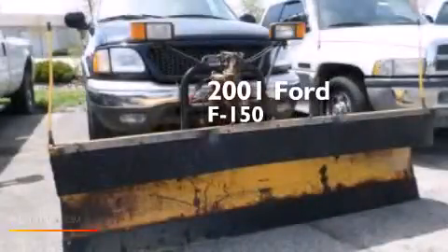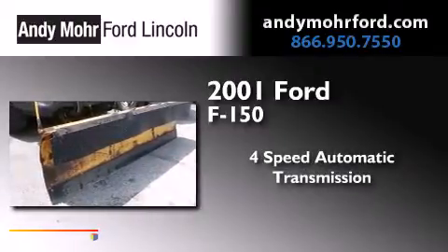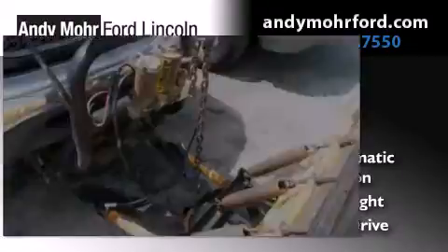This is a 2001 Ford F-150. This truck has a four-speed automatic transmission, a 5.4-liter V8, and the added safety and control of four-wheel drive.